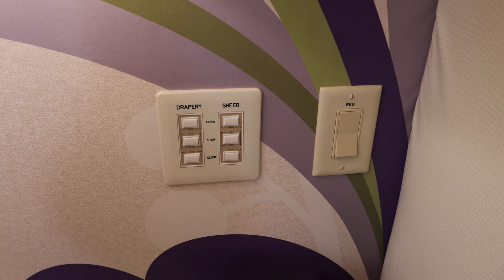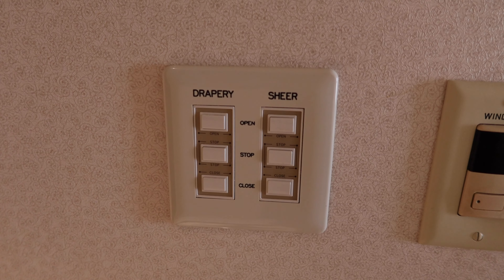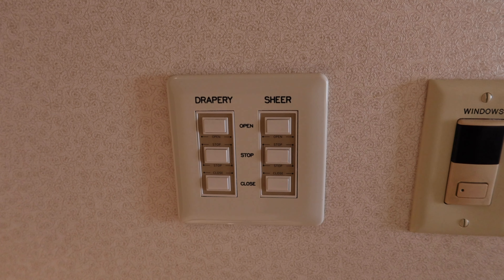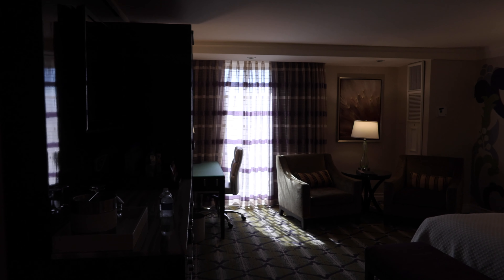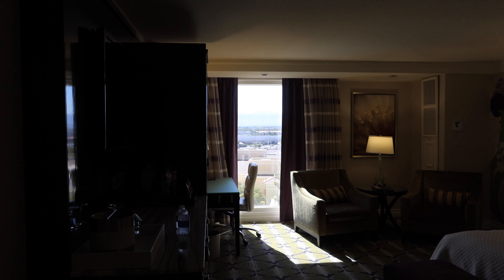There's a dresser for your clothes. In the closet you have hangers, a robe, and the ironing board. The drapes are automatic and controlled by the buttons next to the bed; there are also buttons over here by the entryway.